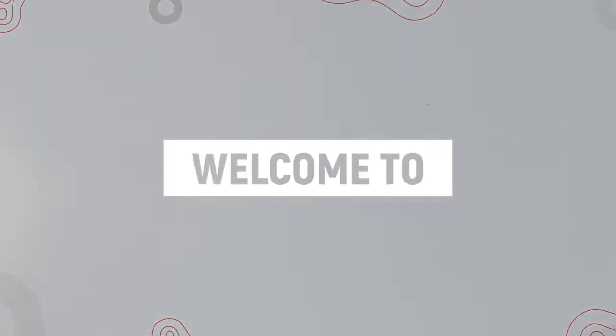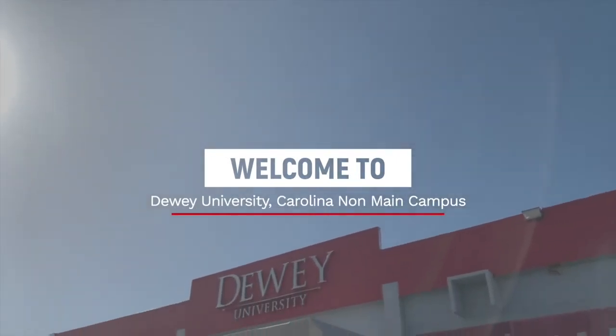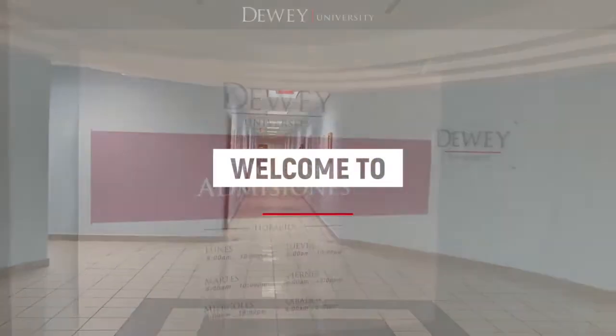Welcome to Dewey University, Carolina non-main campus. The non-main campus has different resources to attend the needs of all students. In this virtual tour, we will present the administrative offices and available resources.